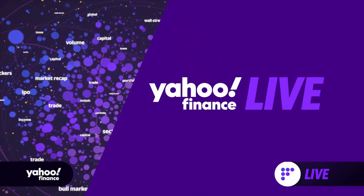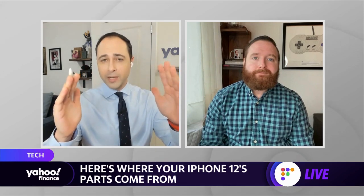One of the hottest holiday gifts around this year is the new suite of iPhones from Apple. Our tech editor Dan Halley is going to tell you where the inside of your new iPhone 12 came from. I know you're here to tell me that the inside of my new iPhone 12 Pro came from my hometown of Long Island, right?